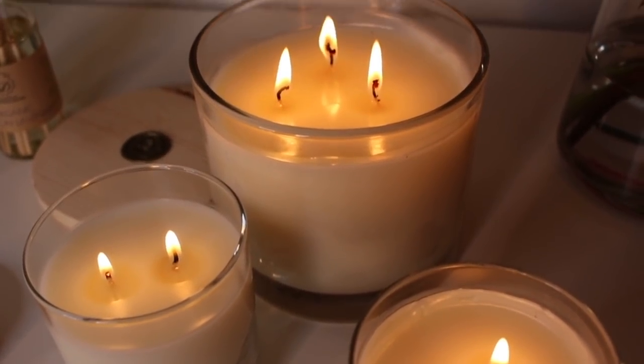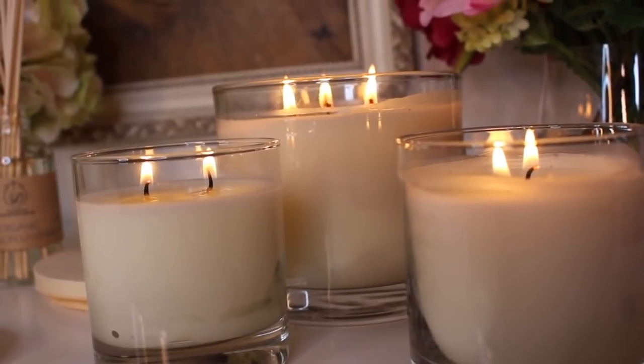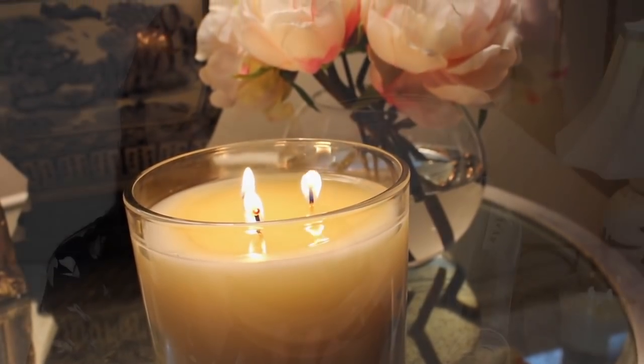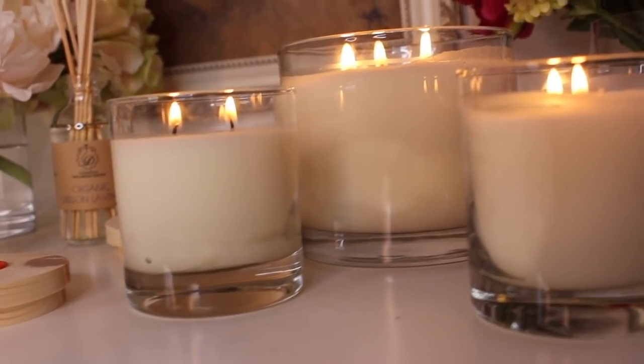They have no phthalates, parabens, and no sulfates. They have 100% cotton wicks and integrity in their fragrance with pure essential oils. They are close to 100% waste-free manufacturing, no plastic used when shipping, and they are American-made from glass containers. They even make their own wooden lids in-house, and they're hand-poured.